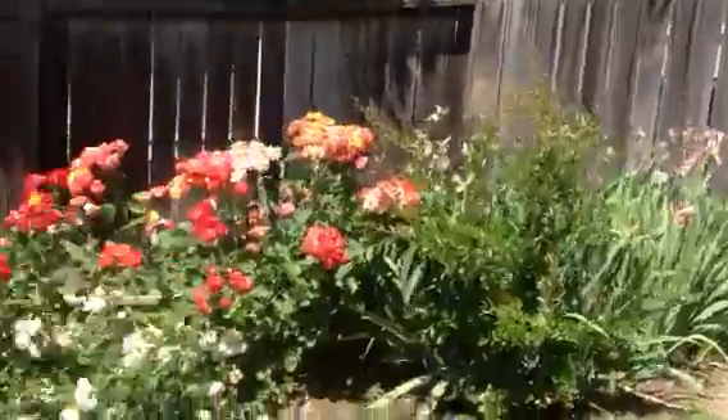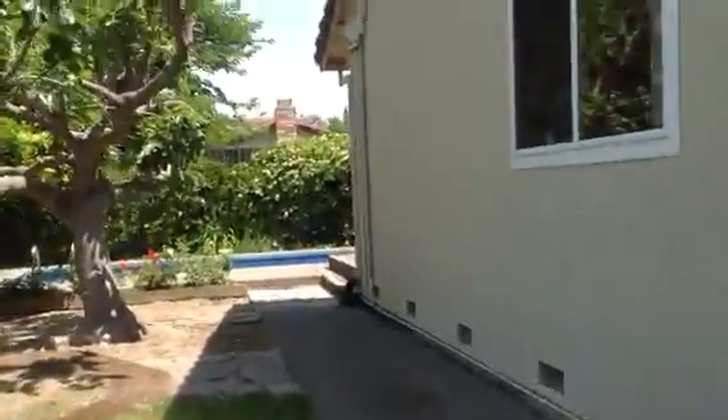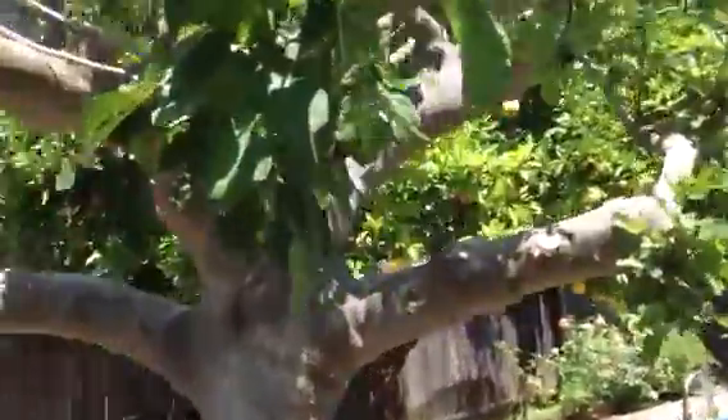Little roses — they just got through trimming the roses, they said. There's a little area here for the dog — a little dog area with some shade, and the dogs can have grass too. I like that, that's cool. This house is set up. It looks like an orange tree over there.